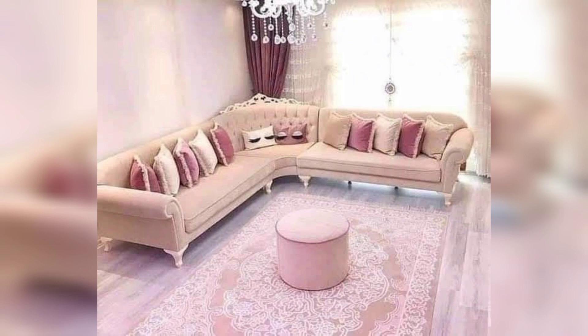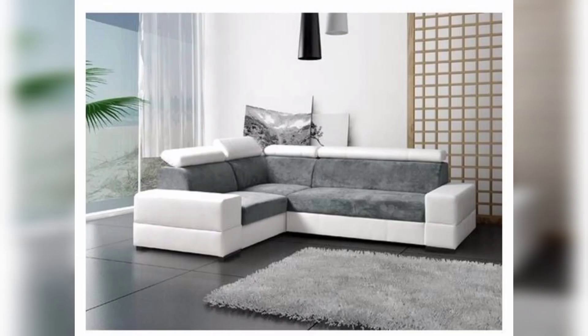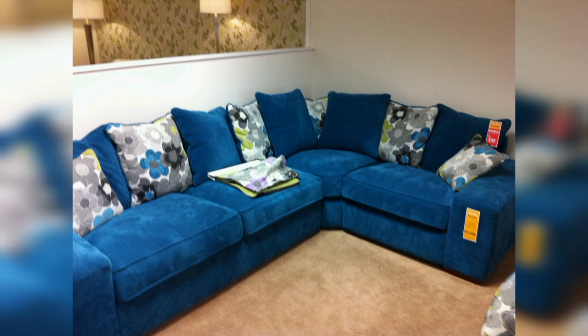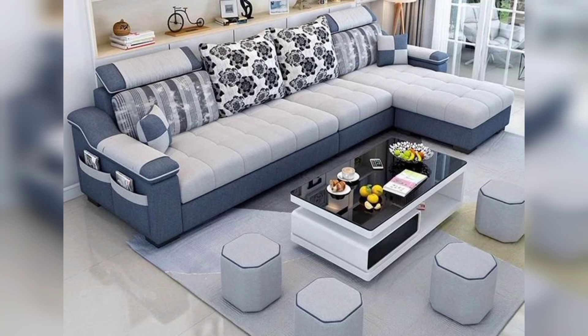Another advantage of L-shaped sofas is their versatility in seating options. These sofas provide a lot of seating space, allowing multiple people to sit comfortably at once. They offer the option for each person to have their own space and can even be used as a comfortable space to sleep for guests.